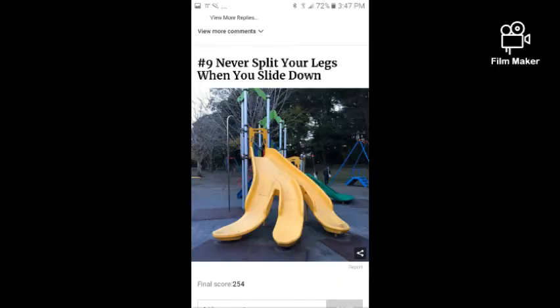This next one is a slide that has three slides. Let's take a look at the picture real quick. Did y'all see that picture? Imagine you have a slide here, here, and here. What are you gonna do when you slide down? If you open your legs too wide that's gonna hurt. Who in the right mind would think of these?